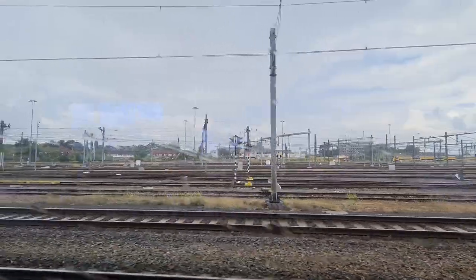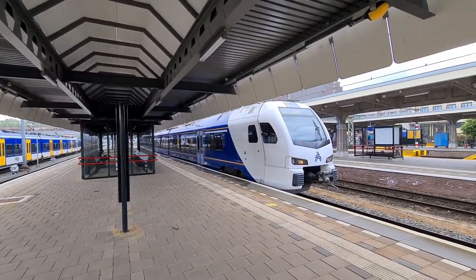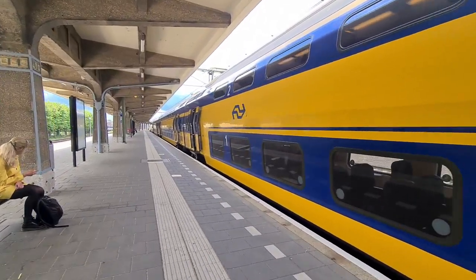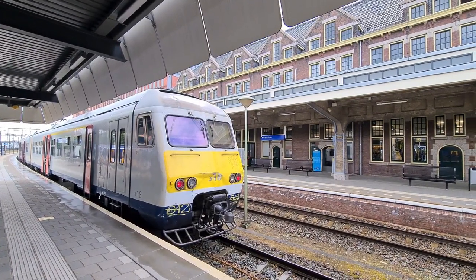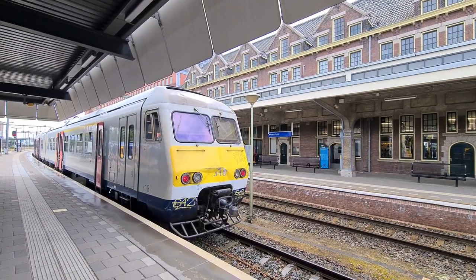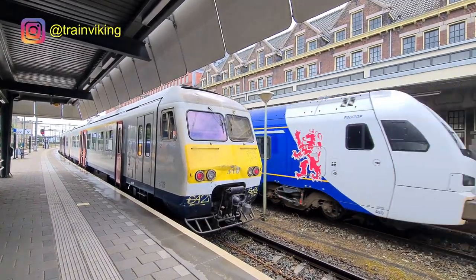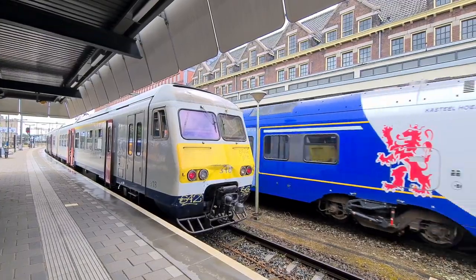Maastricht is the terminal station of this train. In another video I'll show you more of Maastricht railway station. This video I'll be taking the longest single possible journey in the Netherlands from Maastricht to Den Helder. From here you can take lots of other trains to the Netherlands but also to Belgium. This is a train that runs to Belgium and goes to Liège. Officially the train I just took was planned to go to Belgium as well and take over this route.